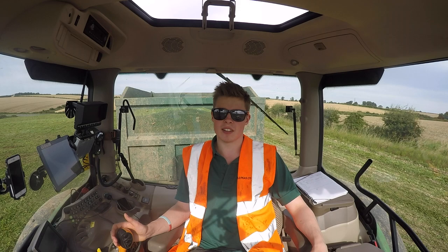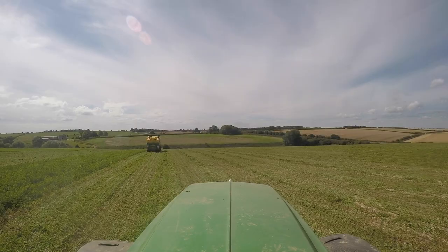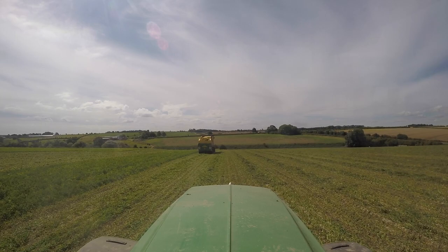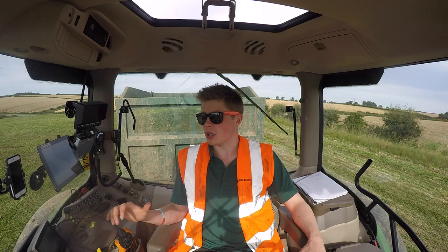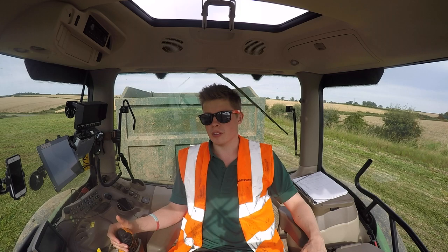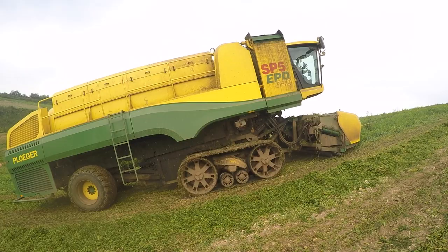Good morning one and all, it is currently half past nine on Wednesday the 16th of August 2017, and you join me in a very sunny Lincolnshire. We are now back up in the hills, having had a few days down on the flat near the sea, which was delightful for me coming from the Cotswolds — just about as far away from the sea as you could possibly get.